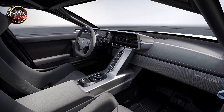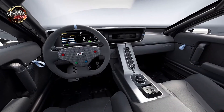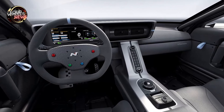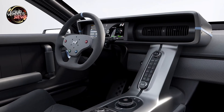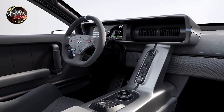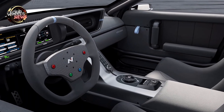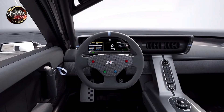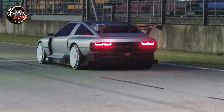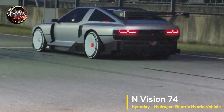Another standout technology in the N Vision 74 is efficient thermal management under harsh driving conditions such as track driving. To solve this problem, Hyundai developed a three-channel independent cooling system that includes a fuel cell stack, a battery, and a PE module with motors and gearboxes. This allows for efficient and fast thermal management, ensuring sustained performance in harsh driving conditions.